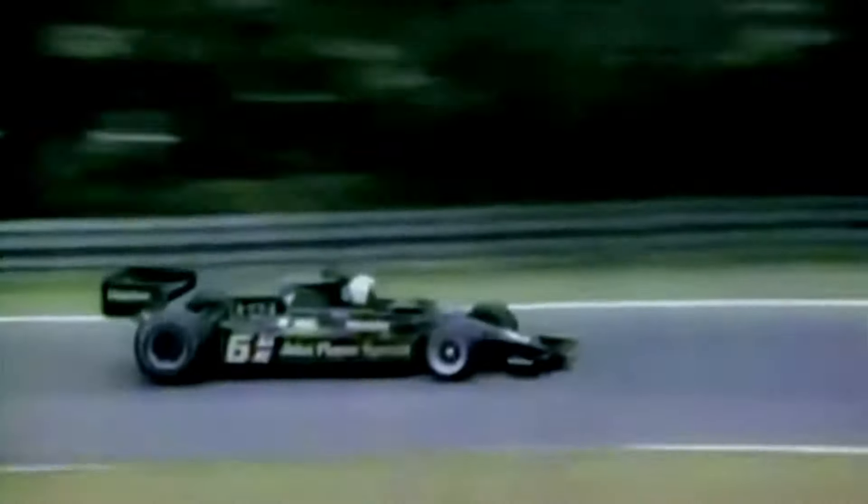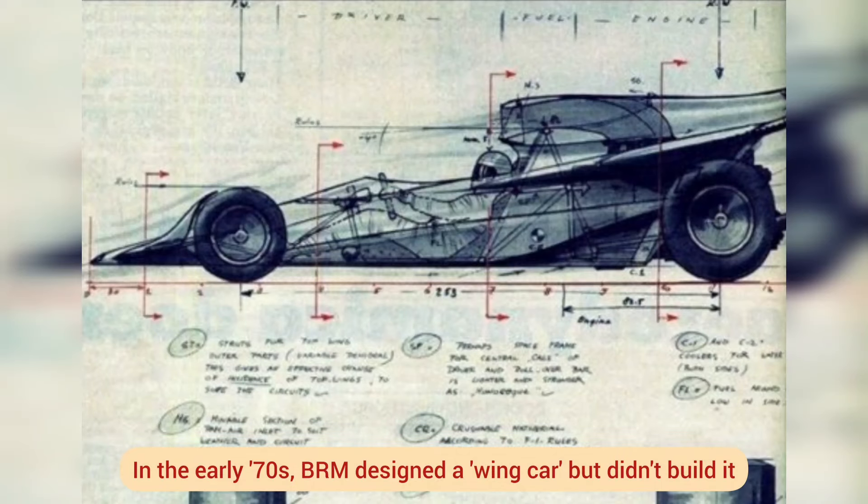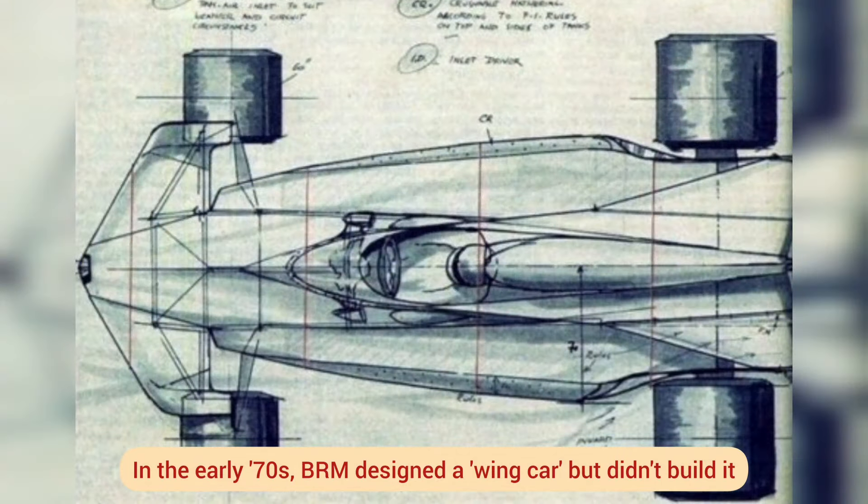Nicknamed the wing car, the first model to use the effect was the Lotus 78 in the 1977 F1 season. Other teams had glimpses of the phenomenon, but Colin Chapman's team was the first to fully exploit the effect. The subsequent version of the car dominated the 1978 championship and gave Mario Andretti his only title in the competition.